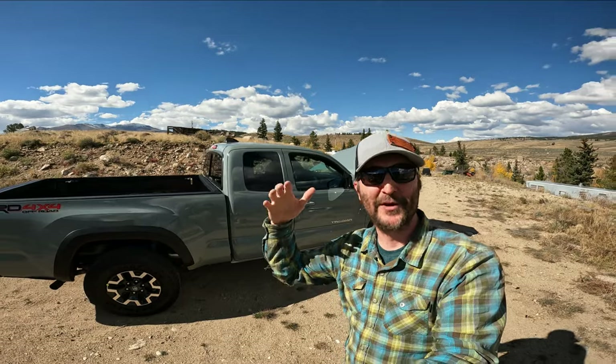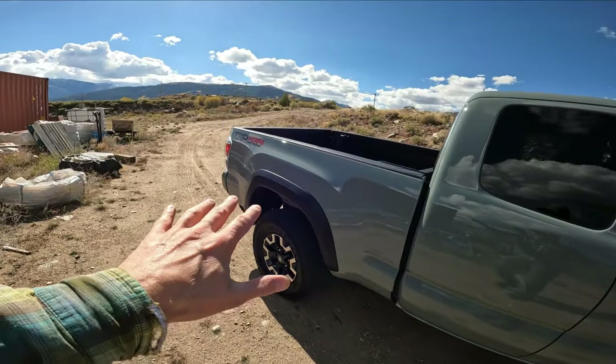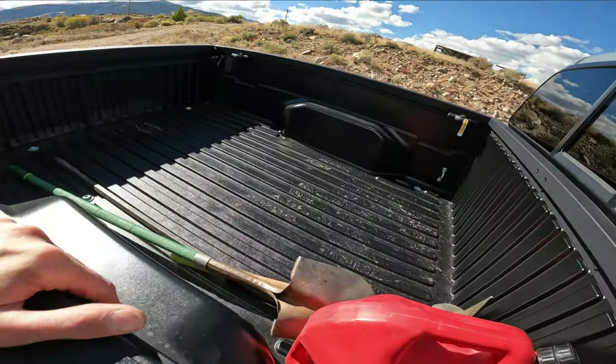Today's the first full day with the Tacoma and we already got work to do. We're gonna put this little six-foot one-inch bed to the test — load it up with an ATV, see how it fits, strap it down, and head out on the road.